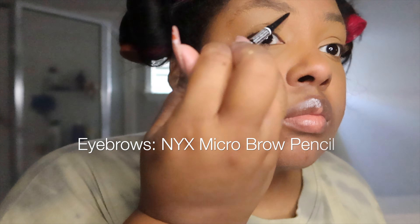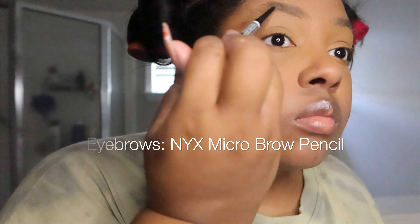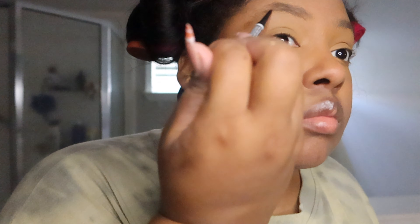Next up is eyebrows, and this is my favorite eyebrow pencil to use.